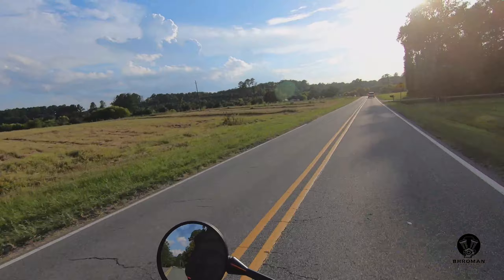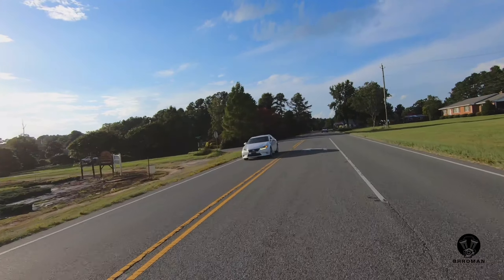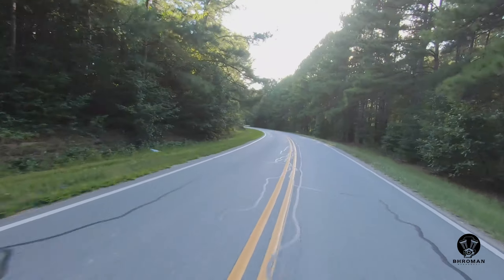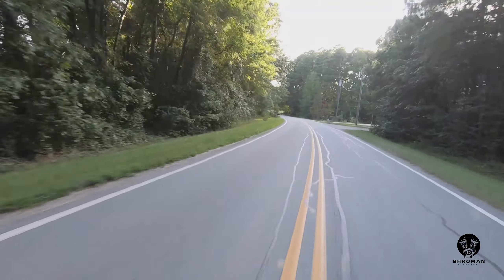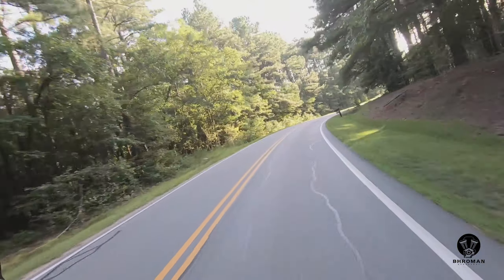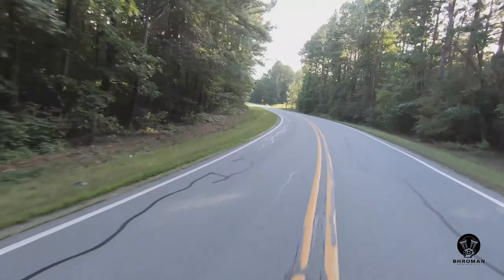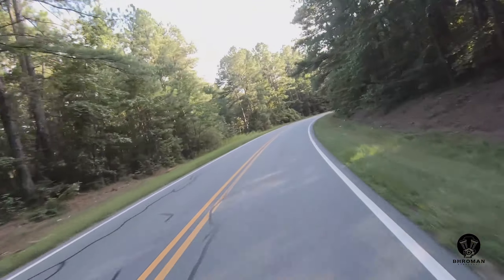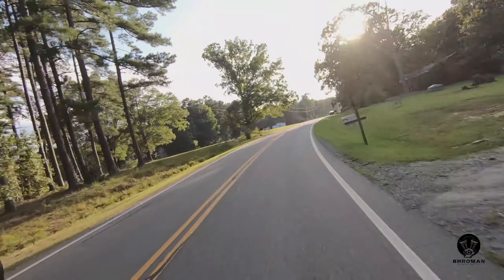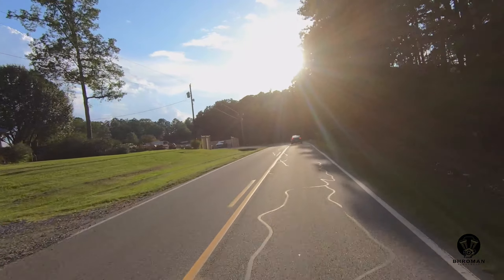It goes. It really goes. This is fun in a straight line, and I'm sure it's going to be a lot of fun around some twisties. It's very good in a straight line, and a lot of fun around some curves and bends. This is a very well put together bike.